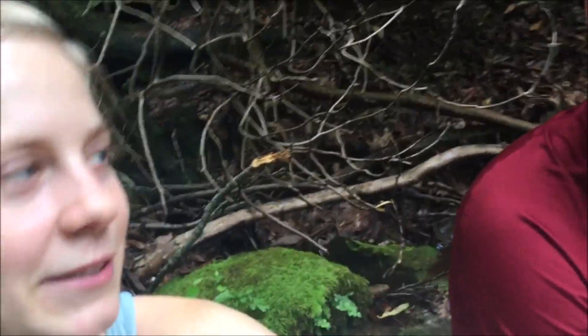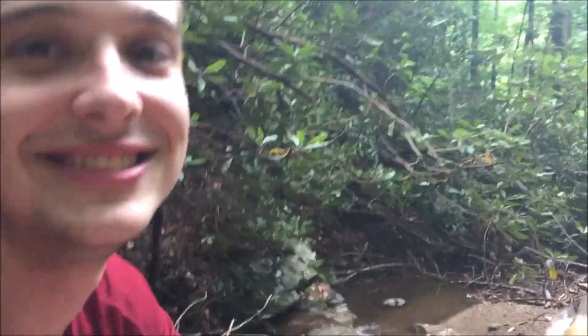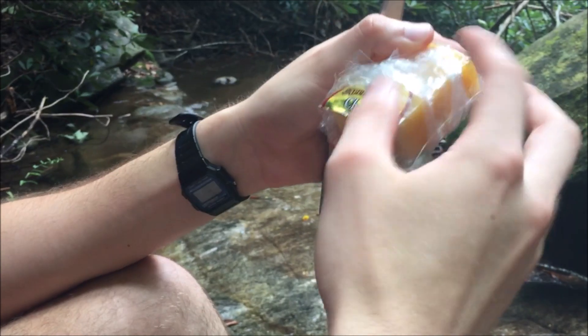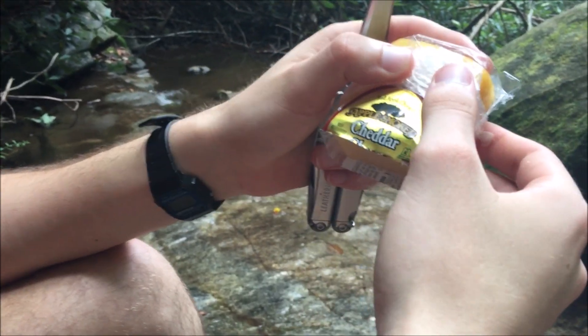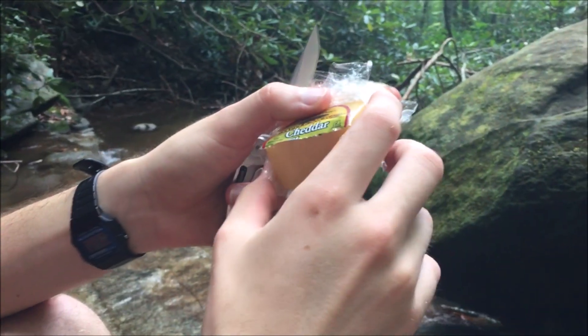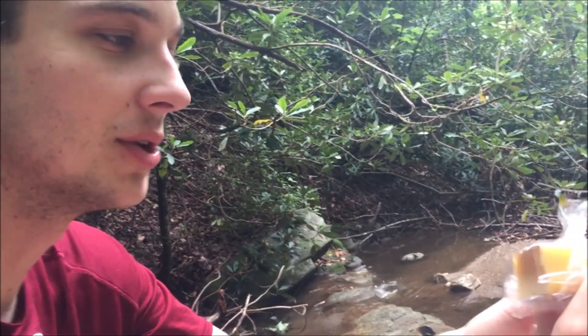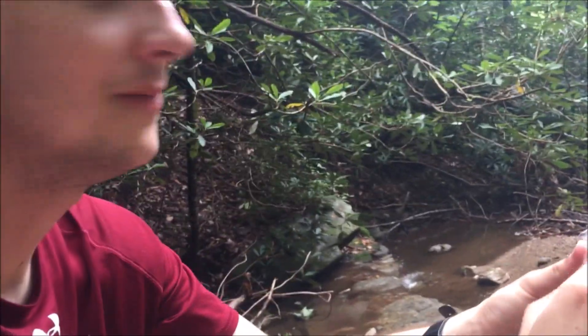This is our lunch spot and we're chilling with some cheese. We've got apple smoked cheddar cheese. We've gotten the gouda before — that's really good too — but the cheddar is also really good. I think the gouda was better though; I like that smoky gouda flavor.